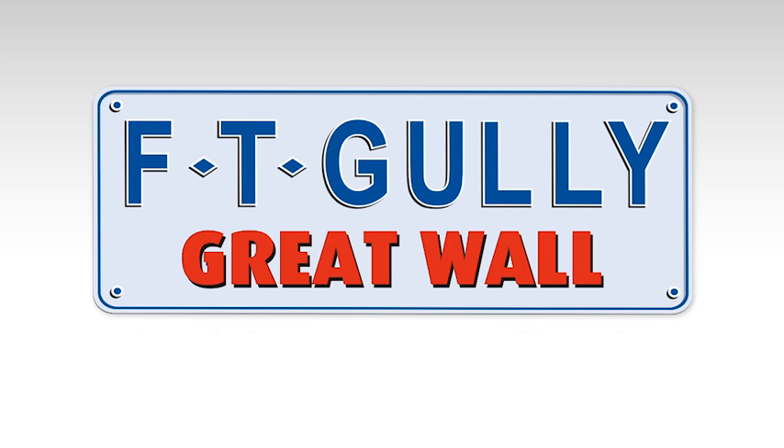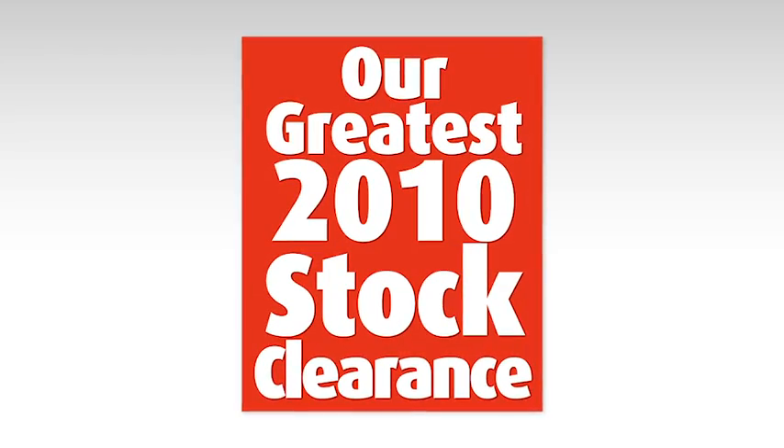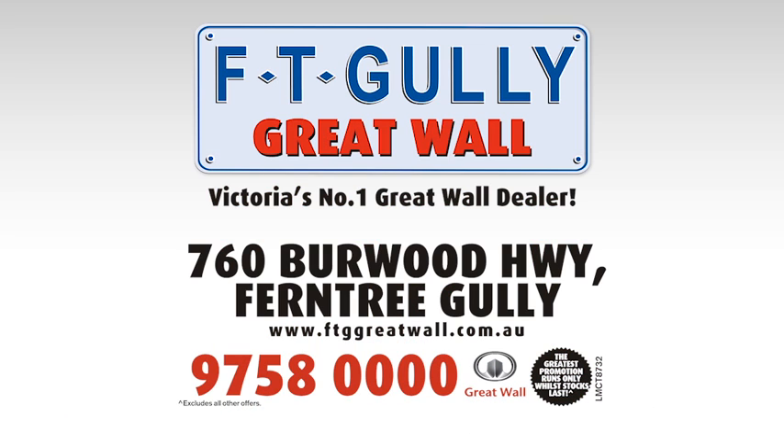So visit Ferntree Gully Great Wall, Victoria's number one Great Wall dealer, and get it on the greatest 2010 stock clearance. You won't get a greater deal anywhere else. 760 Burwood Highway, Ferntree Gully. Call 9758 0000.